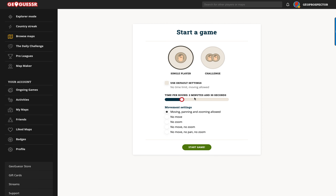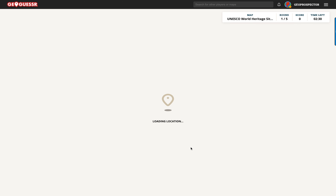Hit play. I've got two minutes and thirty seconds on the clock and I'll leave it as that for now just to keep things going. Moving, panning and zooming allowed, although it did say a lot of these photospheres — those bubbles that you can't move around in — so may or may not be allowed to move, but regardless let's start the game and see how we do.